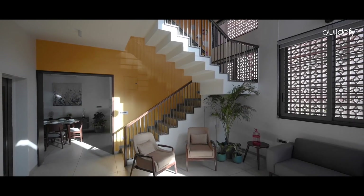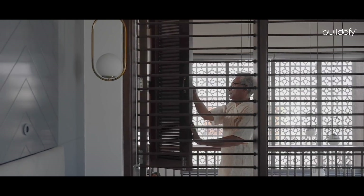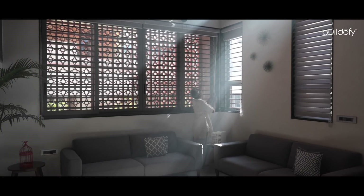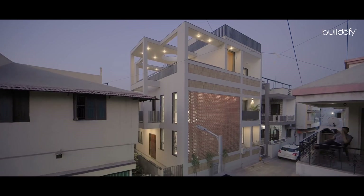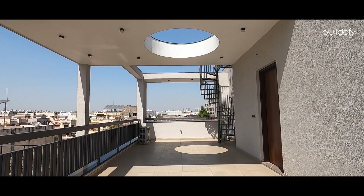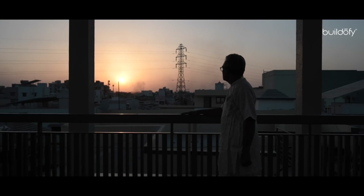They wanted a house that is very Vastu-oriented. For any architect, the most important thing is how you have understood the brief and how that brief has been converted into a physical design. On the first and ground floor you are not able to see anything except the surrounding houses, but from the terrace you can look at the entire horizon of the city.